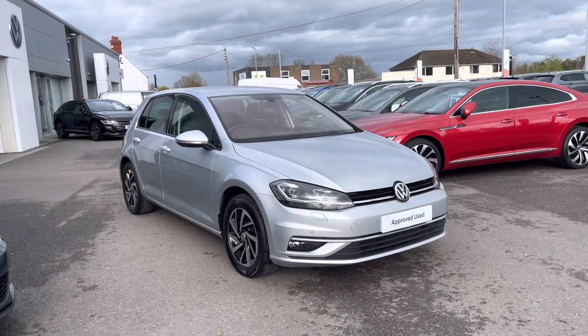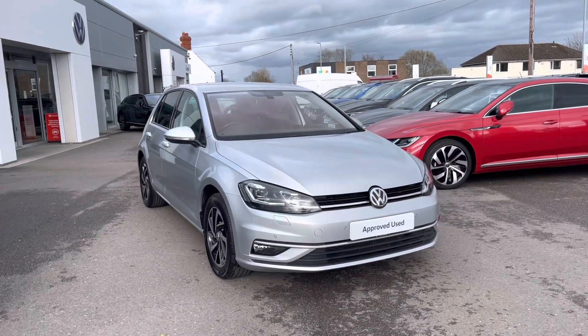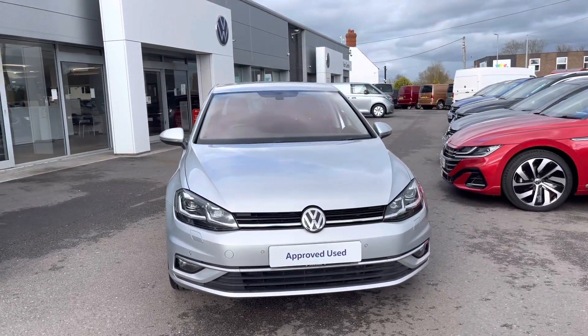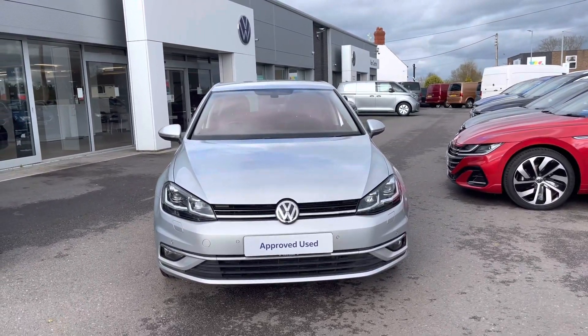Hi, I'm Shannon from Wrexham Volkswagen and I'm going to be showing you around our approved used vehicle. Here we have a 20-plate Mark 7 Golf Match Edition, which is a 2 litre TDI DSG 150 PS, finished in a reflex silver metallic paint.